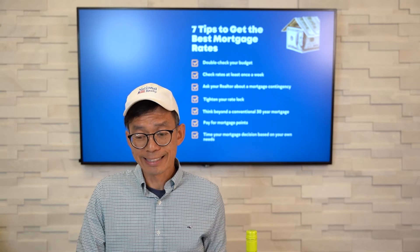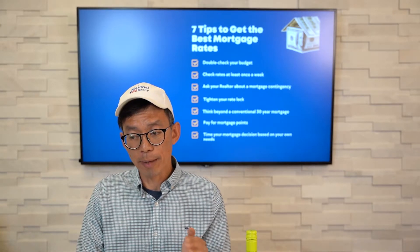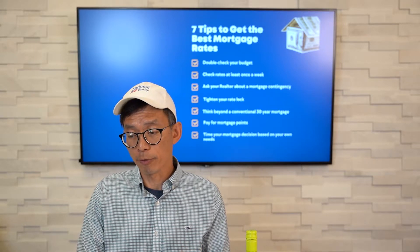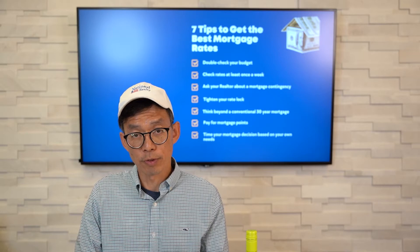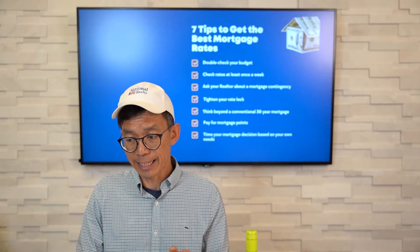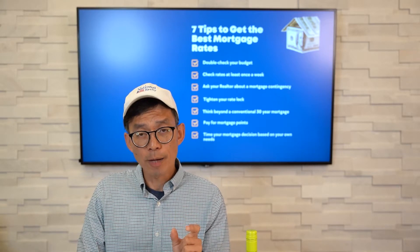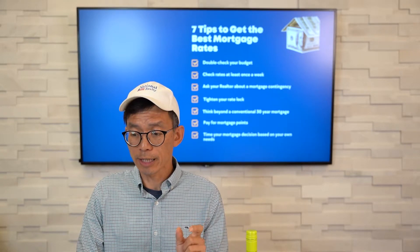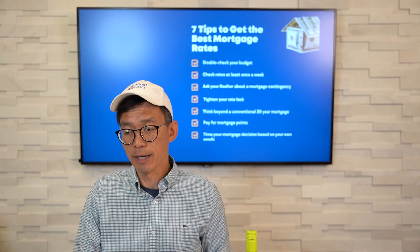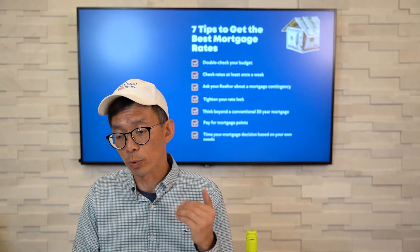Number four: tighten your rate lock. After you fill out a loan application with your lender, and before it's submitted for underwriting, lenders can lock in rates for 30 to 90 days. If you don't close within that time, there's an option to do an extension. However, you'll have to pay for the rate lock extension, which typically costs about 0.5% of the total loan amount, with an extension for up to 120 days.